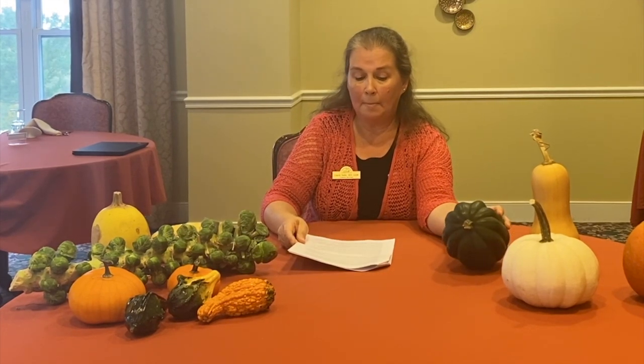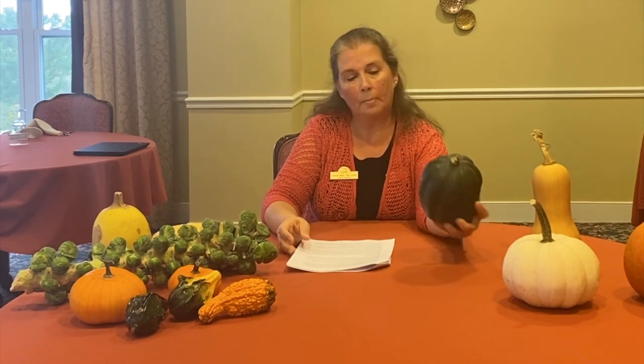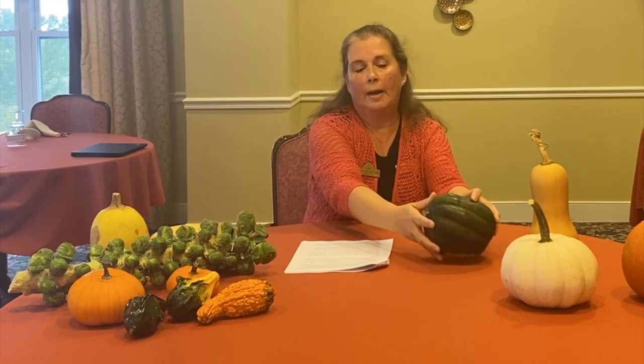Acorn squash can be roasted, baked, steamed, mashed, or sautéed — you can use them in a lot of different ways. They're also very good to stuff and eat right from the squash itself: cut it in half, scoop out the seeds, flip it upside down and cook it in the oven to soften it, then stuff it with whatever you want and eat it right out of the shell. It has a sweet, nutty taste. You can scoop out the seeds and roast them, though pumpkin seeds tend to be a little better to eat than squash seeds.